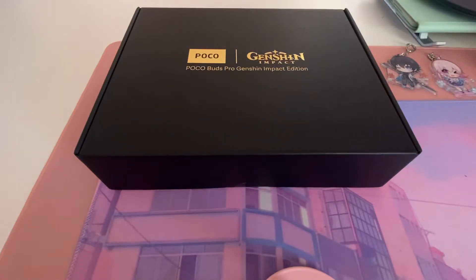Hey everyone, I wanted to jump on here real quick to do a video about the Klee earbuds that just arrived today in the mail — a collaboration of Poco and Genshin Impact. When these were first announced, I really wanted to buy them because I really adore Klee.